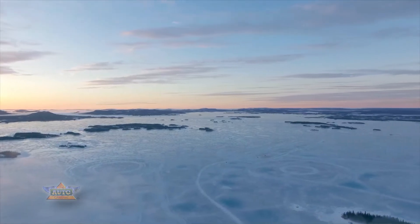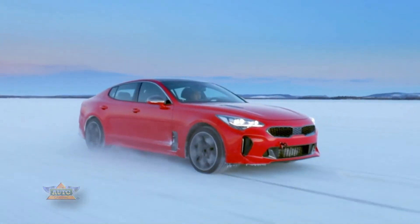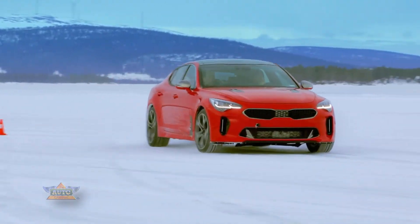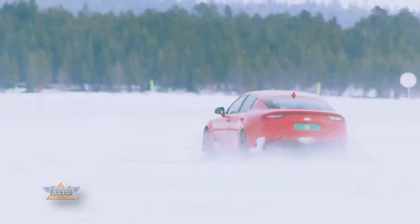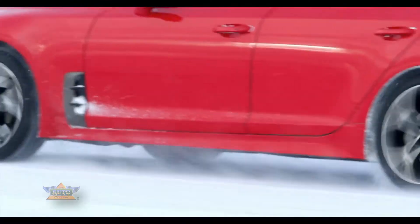A skid pad and handling circuit are carved into the surface of a frozen lake and form the basis of much of the Stinger's testing. The Stinger will be available with a choice of rear-wheel and all-wheel drive when it goes on sale, and both configurations are being fine-tuned here in Sweden.